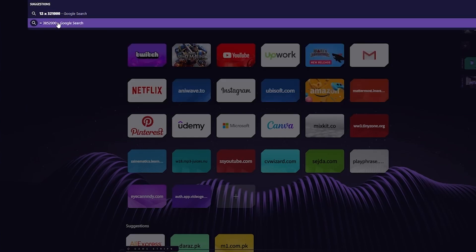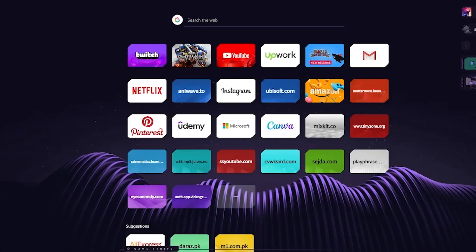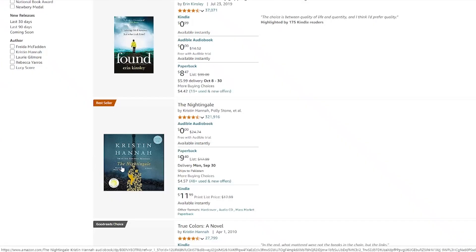This person is selling 'The Nightingale' for $12 and has 321,000 sales. If you multiply 12 by 321,000, we can see that's quite a lot of money — around $3,852,000. So this person pretty much made an e-book and made around $8 million off of it. That is a huge sum of passive income you can be making in the background for yourself.